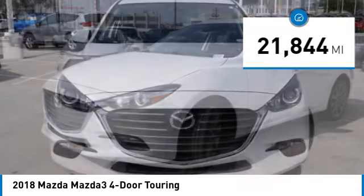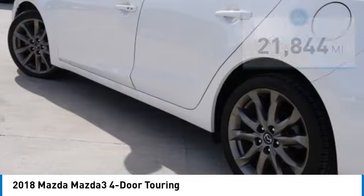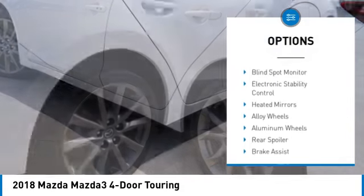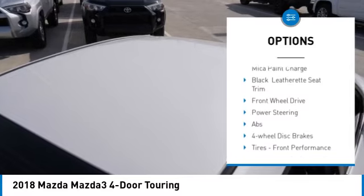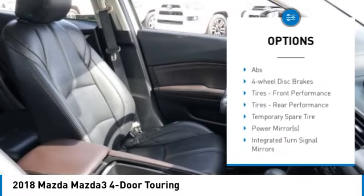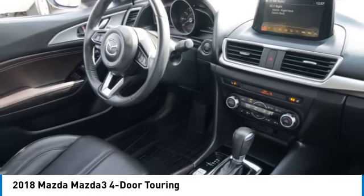This vehicle has less than 25,000 miles. Here are some of this vehicle's great options: rain sensing wipers, tire pressure monitor, blind spot monitor, electronic stability control, heated mirrors, alloy wheels, aluminum wheels, rear spoiler, brake assist, and traction control.